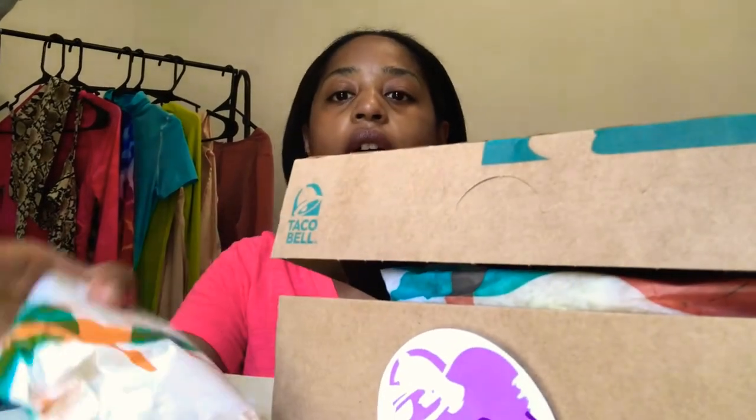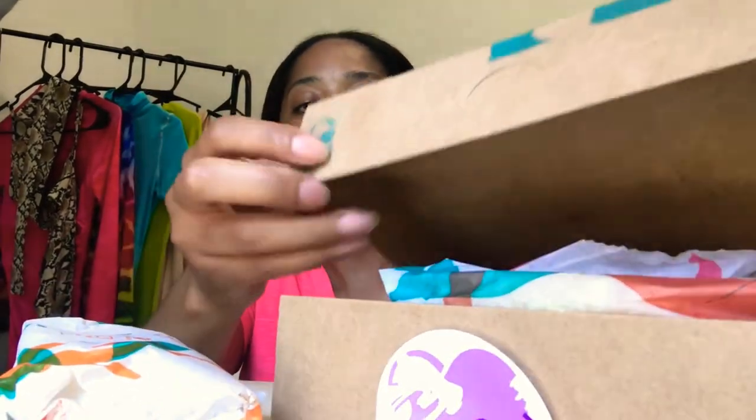What's up y'all, welcome back to the vlog. I am about to try out Taco Bell's new grilled burrito box. It comes with the grilled burrito, some cinnamon twists, and a taco. I also have a secret Taco Bell menu item.